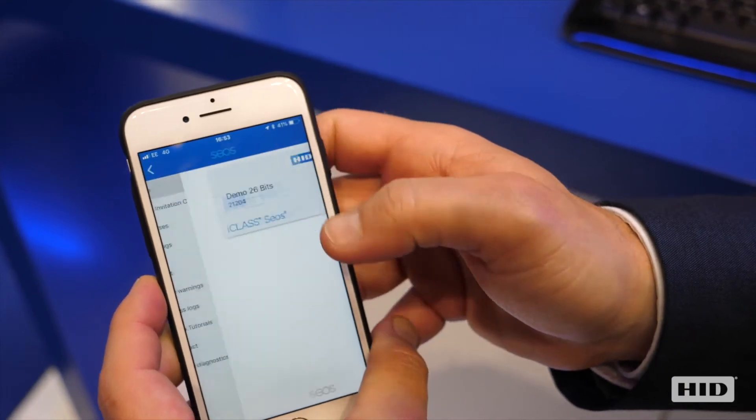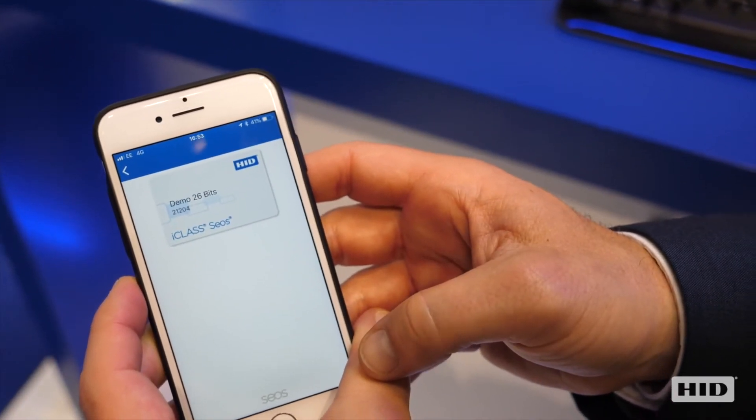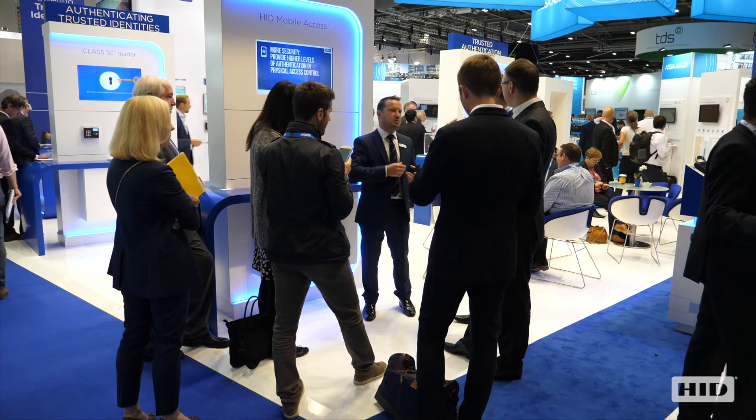And then he has a mobile device which he uses to gain access through the building. HID Mobile Access has been proven and will give a total cost of ownership to the end user and huge cost savings when it comes to credentials.